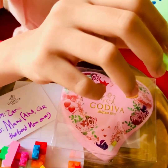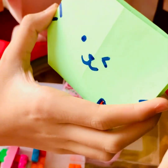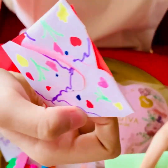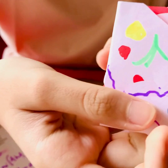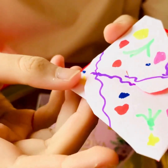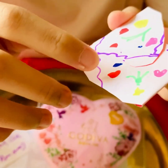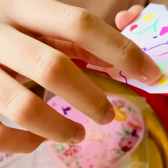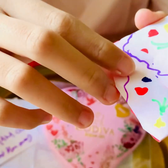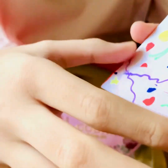Now, inside there is a super duper special card, which Zahra also made from a tutorial on YouTube. Zahra chose the colors based on things that Zahra knows Mommy likes. For example, these are stars — Mommy is like the star to Zahra. This is a heart. This is another star. This is another heart. And these green things are plants.